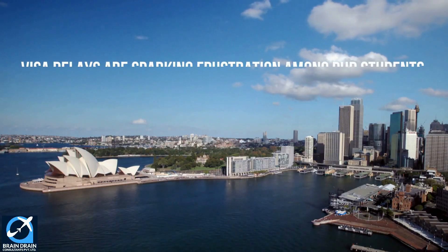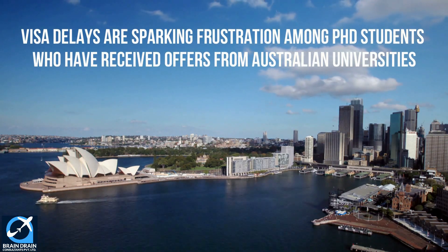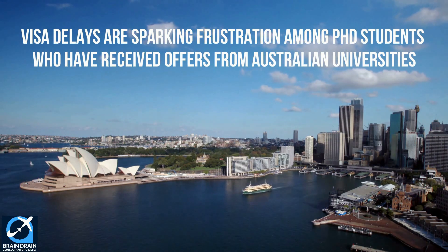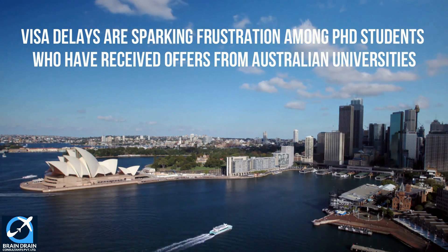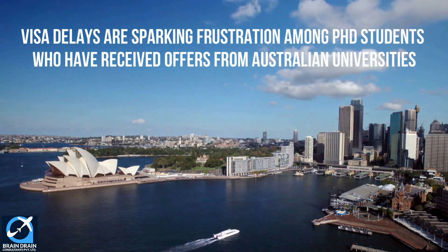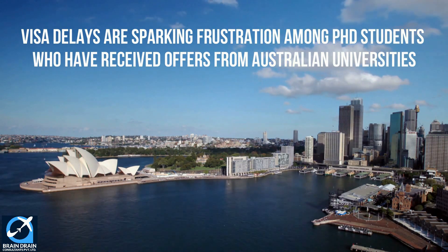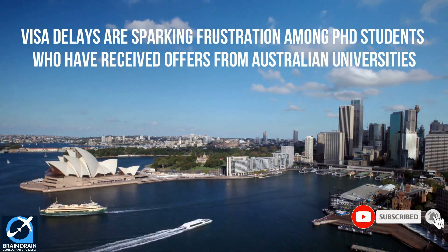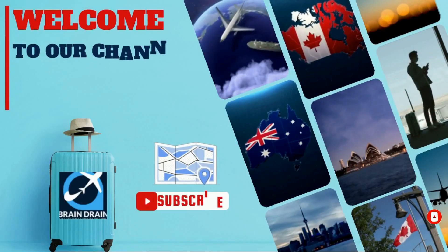Do you know that there are four ways to avoid Australian student visa delays? PhD student visa delays are causing anxiety among international students and Australian academics. Visa delays are sparking frustration among PhD students who have received offers from Australian universities. Here's what you can learn from this. For detailed information, watch this video till the end, and please like, share, and subscribe to our channel.